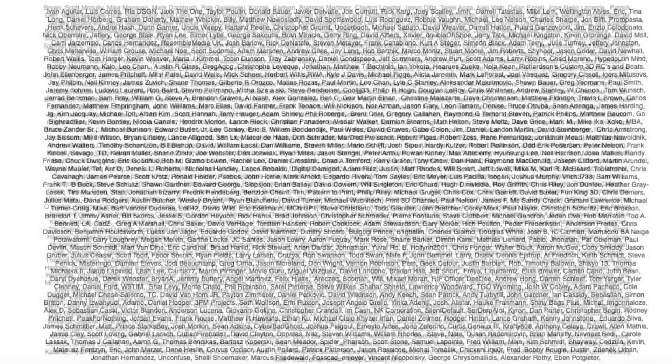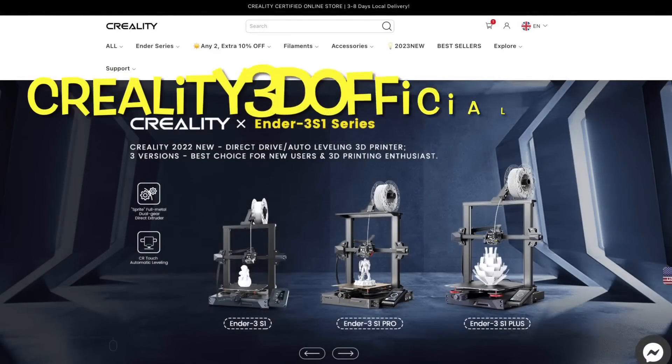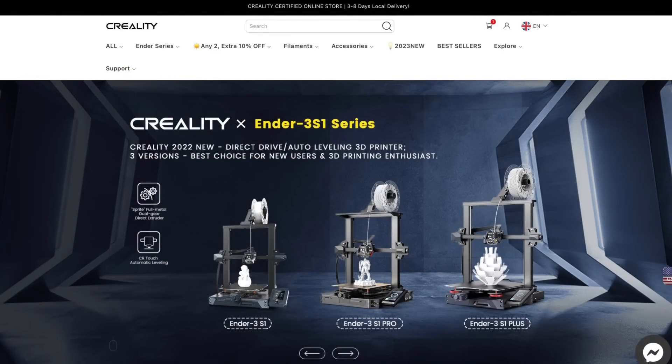This video is brought to you by the generous donations of my Patreon supporters, and is sponsored by Creality3dofficial.com by ComGro.